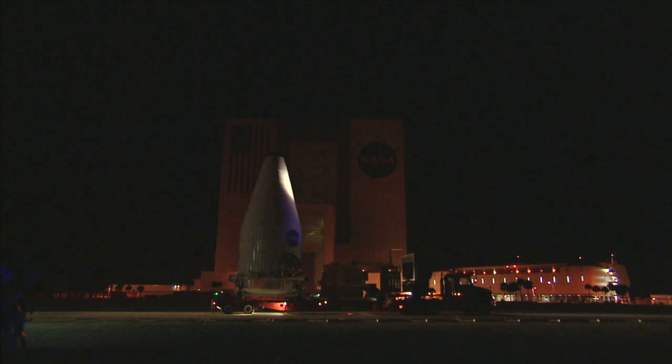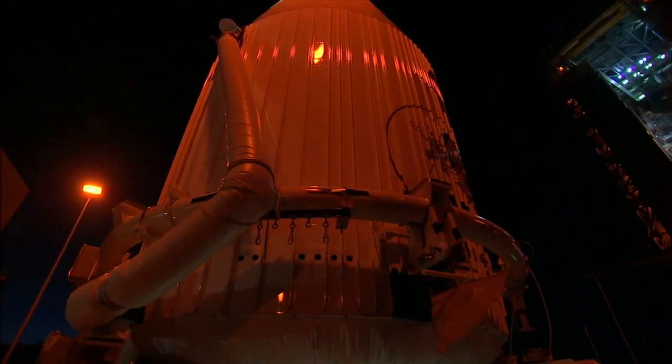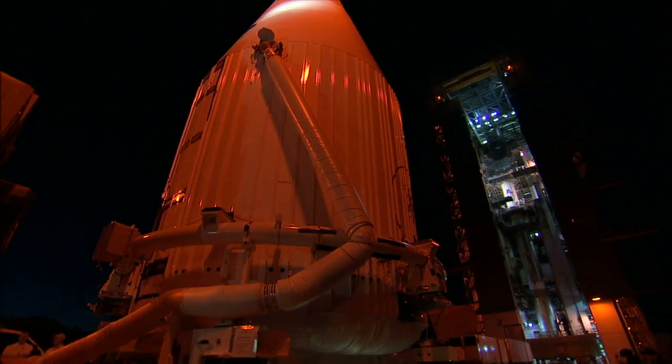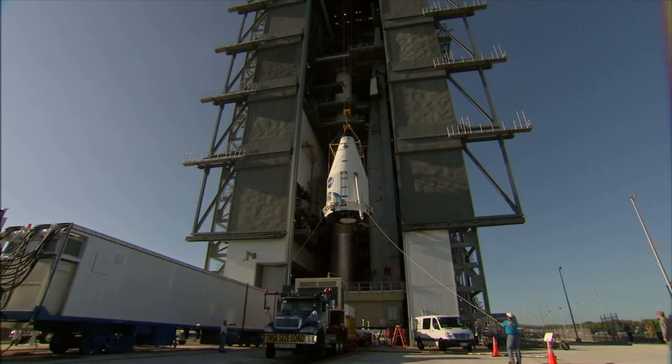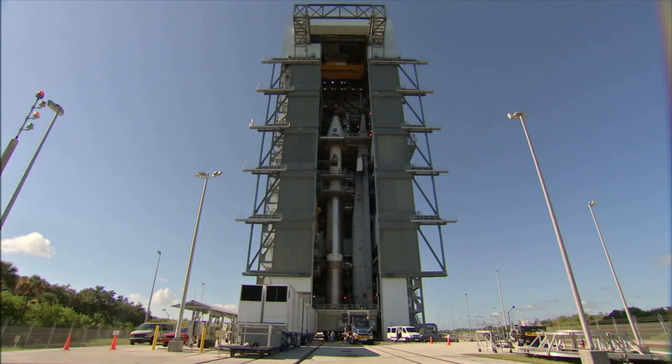The RBSP spacecraft came next. Still tucked inside their payload fairing, a convoy rolled the probes through Kennedy and to the launch pad. As the sun rose, workers lifted the fairing onto the top of the rocket. Technicians locked the fairing into place, setting the stage for launch.